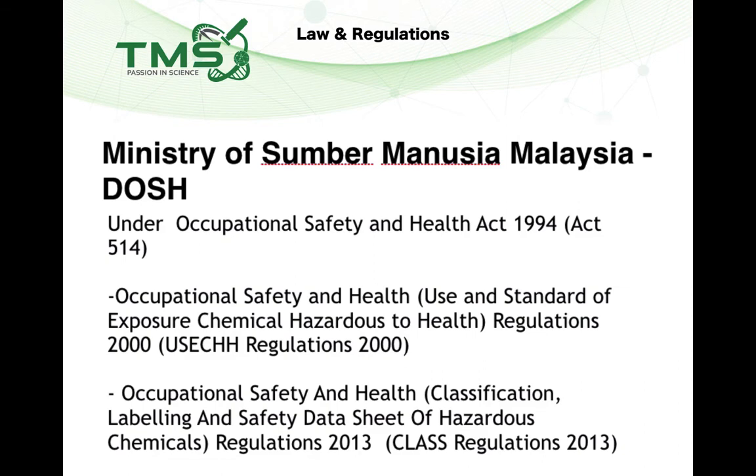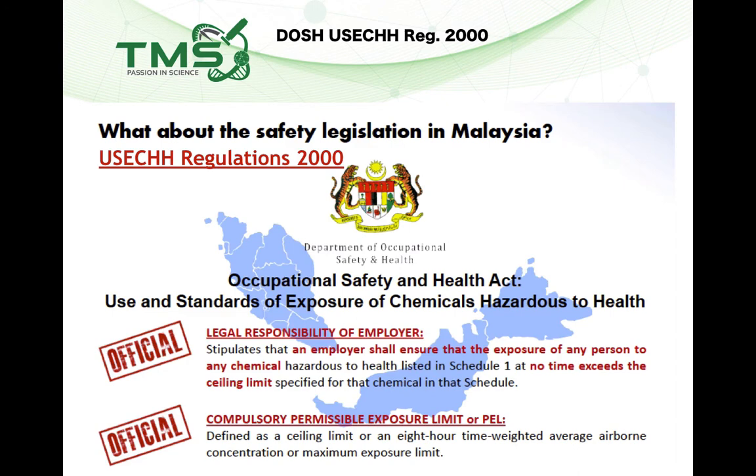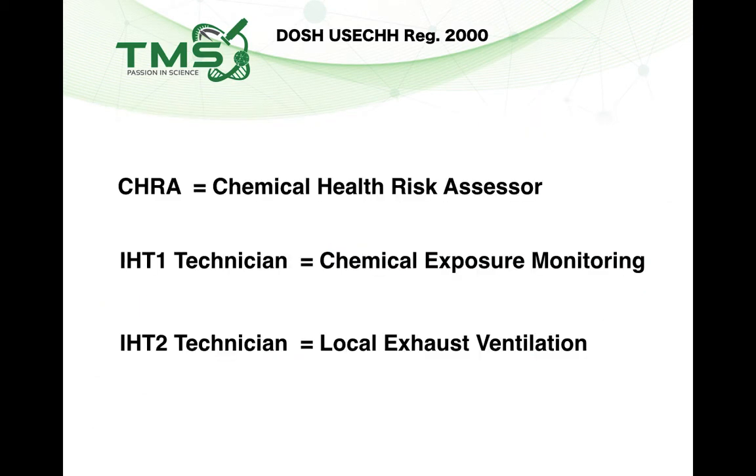For ductless fume hoods, you also need to comply with laws and regulations. The first ministry is the Ministry of Human Resources under DOSH, under the Occupational Safety and Health Act 1994. The regulation to comply with is the USE Regulation — Use and Standards of Exposure of Chemicals Hazardous to Health — which stipulates that employers have a responsibility to protect employees from excessive chemical exposure, especially chemicals listed in Schedule 1 of the regulation.